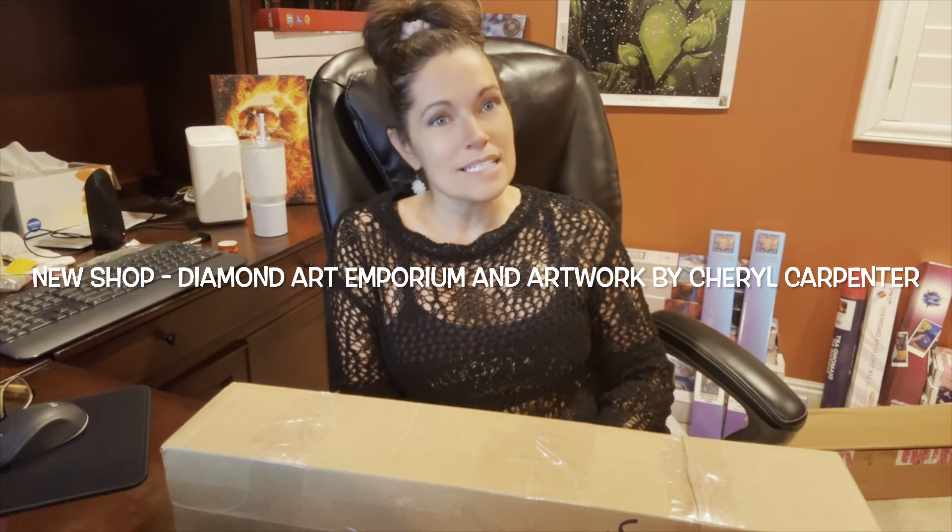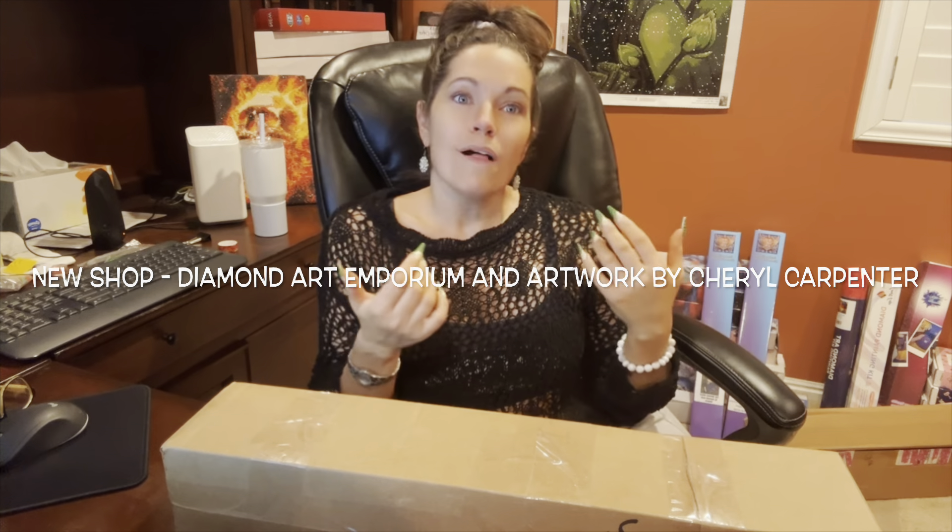Hey guys, it's Jenna here with Queen of Diamonds. Thank you for joining me today. If you're new to my channel, welcome — I hope you'll consider subscribing. And if you're returning, as always, welcome back. I have a special unboxing today to share with you.